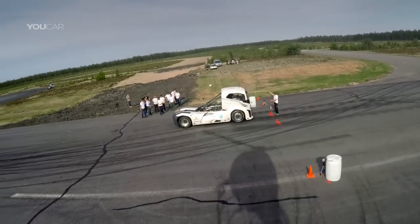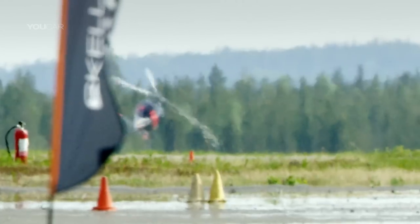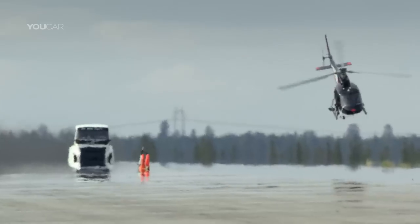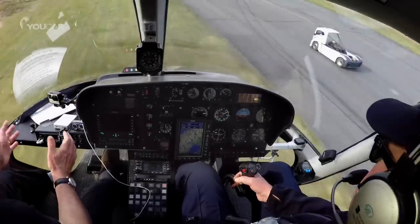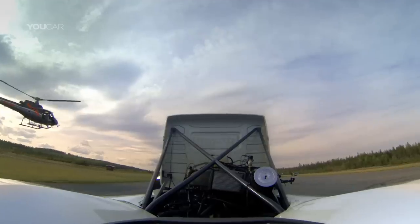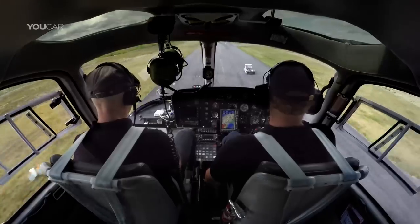We're ready for our first run, starting in 10, 9, 8, 7, 6. Just below us is probably a new FIA world record breaking truck. We're just about to find out because there it goes. Fantastic speed — we're chasing it in the chopper and we can't even catch up with it.